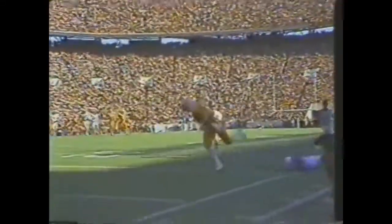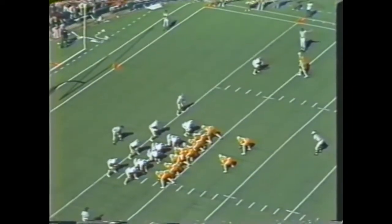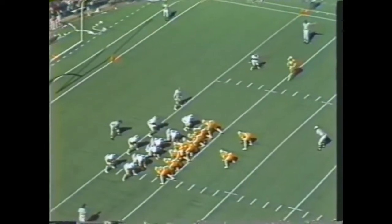Cockrell pumping, looking, throwing downfield for Miller — pass complete, Miller has it. 15, 10, 5. Touchdown Tennessee! Obviously Tennessee going for two points on the extra point. Man in motion back to the near side — here's Cockrell looking for Jones. Yes! Two points Tennessee.